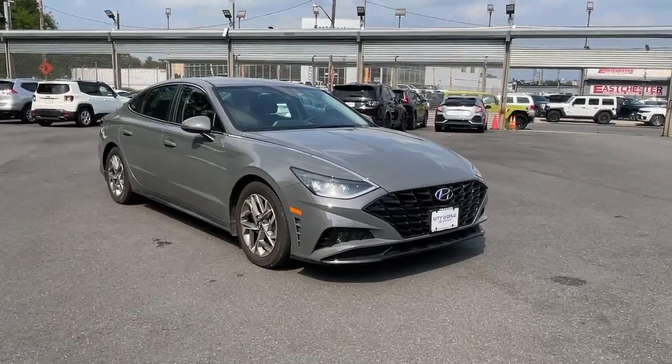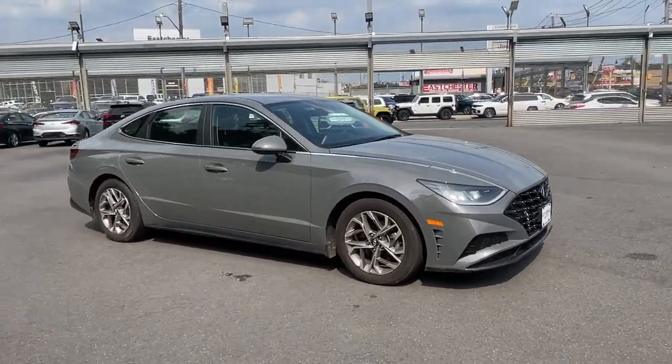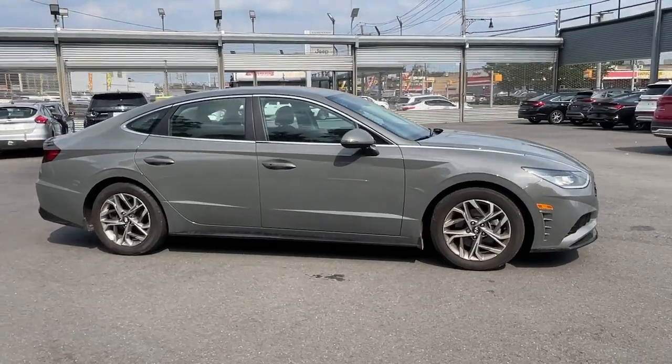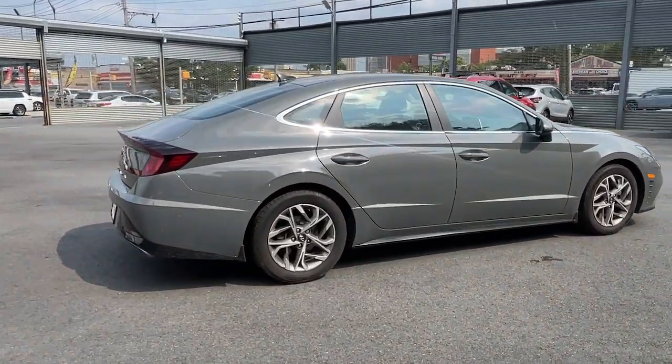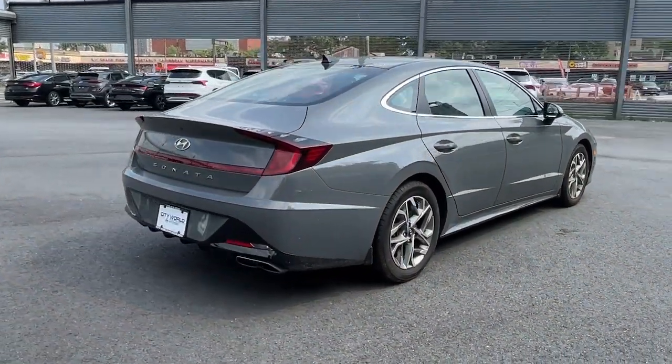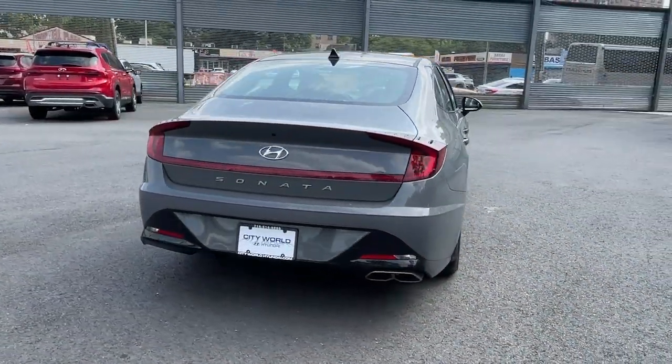Look no further than the 2021 Hyundai Sonata. With less than 40,000 miles on the odometer, this vehicle provides excellent value. Get the best of quality, comfort, and convenience in this family-friendly Sonata.